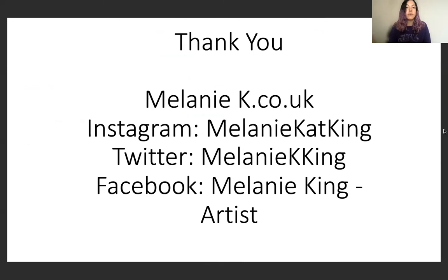Thank you very much for watching my talk. You can see more at my website melaniekay.co.uk, my Instagram which is melaniecatking, Twitter which is melaniekayking, and Facebook melaniekingartist. I'd also like to say that Nettie Edwards is doing a talk as part of this conference, so please check out her work — she is one of the best anthotype artists I know of. Thank you very much.